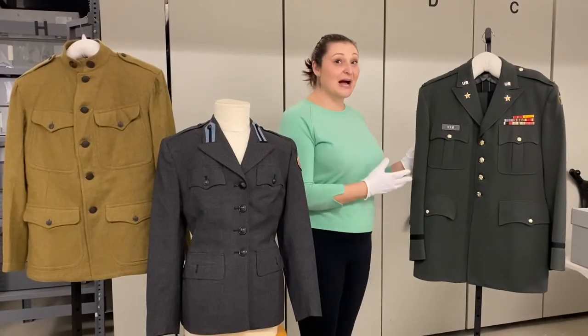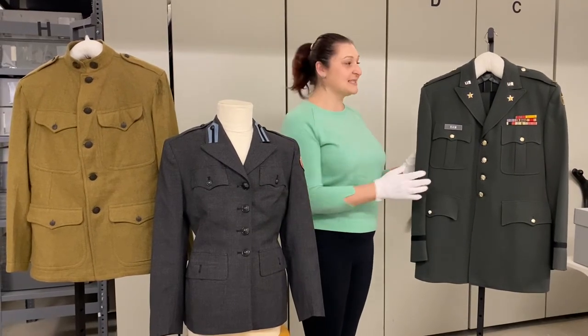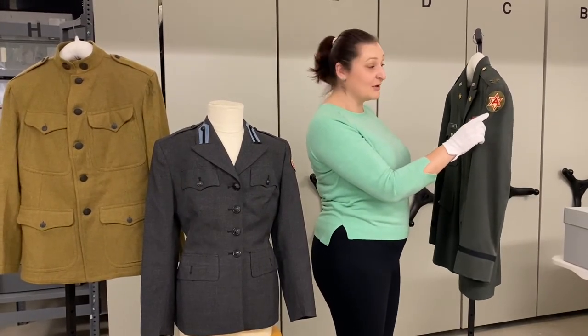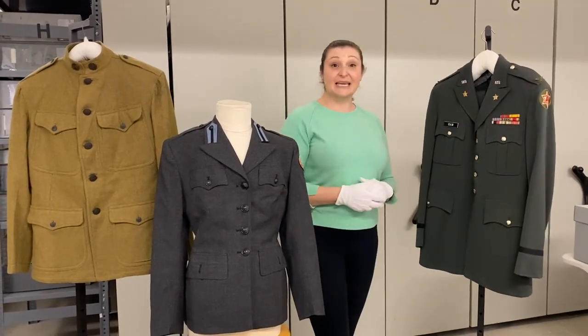Here we have a World War II Eisenhower jacket. This particular style of jacket is named after President Dwight D. Eisenhower, and as you can see there is a shoulder insignia that represents the 10th Mountain Division, which means that this particular individual served in Italy.